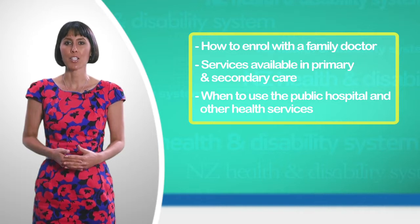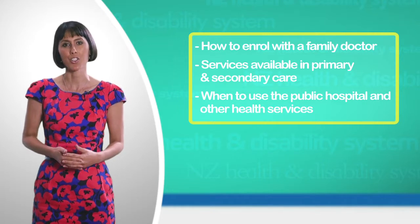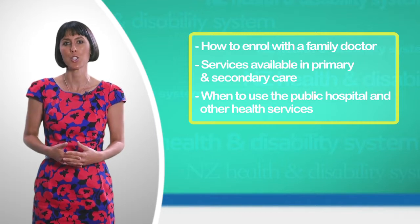Health and Disability Services in New Zealand may work quite differently from other health systems in other countries where you may have lived, so please listen carefully so you can better understand and know how to best use the New Zealand system to meet your needs.